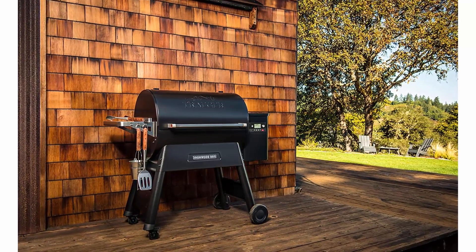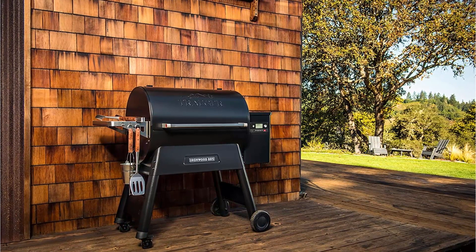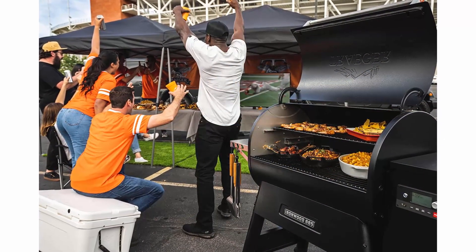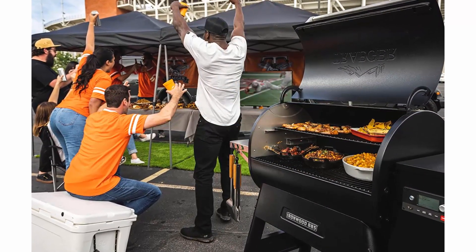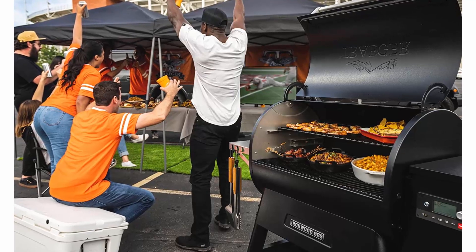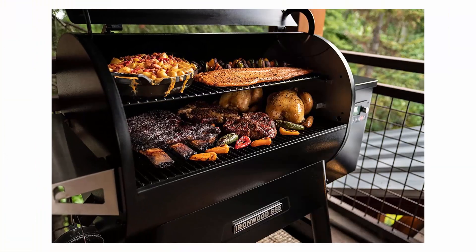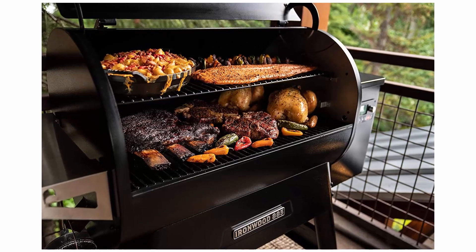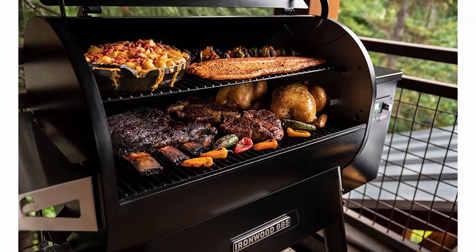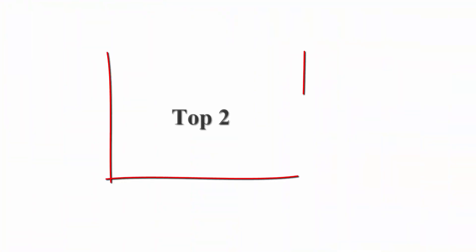The Traeger Grills Ironwood 885 boasts a robust and durable construction made from heavy-duty stainless steel, ensuring longevity and reliability. Its elegant design makes it a focal point of any outdoor cooking space. Its ample cooking area of 885 square inches provides plenty of room to prepare meals for a large gathering of family and friends.